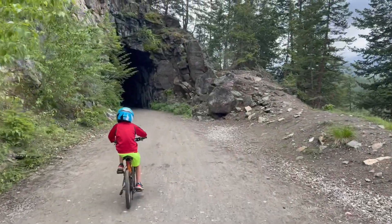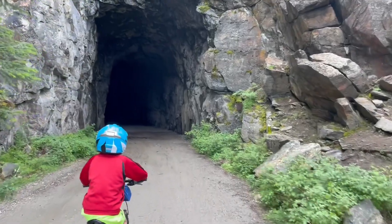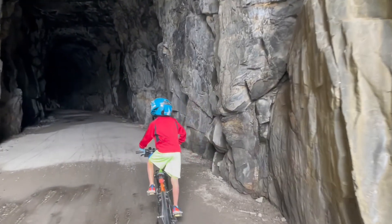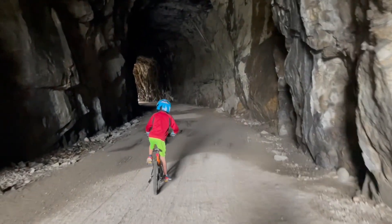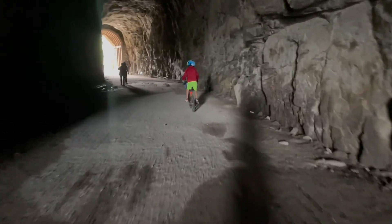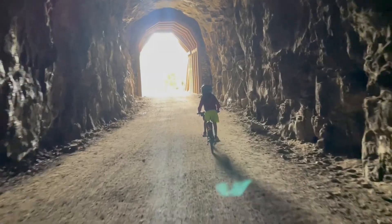I shouldn't have stopped filming from seven right in the tunnel. Yell loud in the tunnel — it echoes. There's a bit of a drip. This tunnel isn't too long, but it turns so you can't see the end. Oh, creepy. You can see the end of the tunnel now.